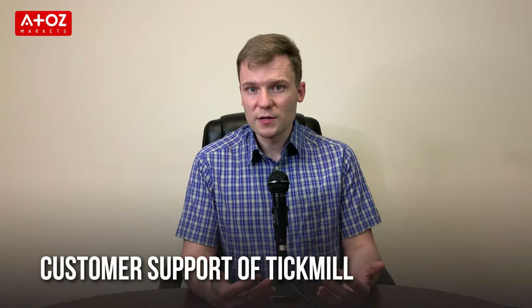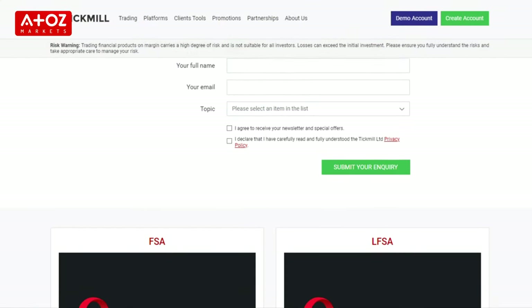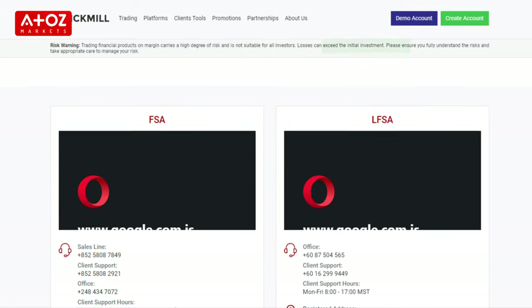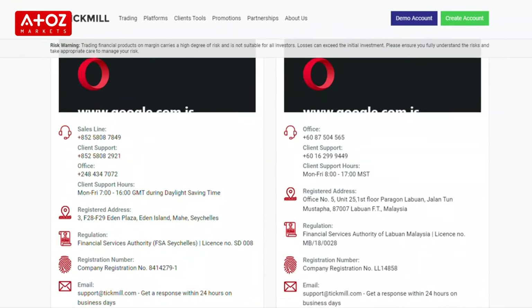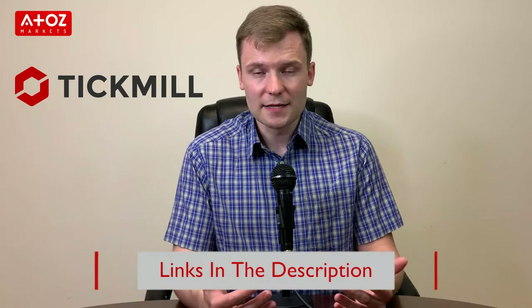How good is TechMill customer support? TechMill's customer support is available via email, live chat and phone. We found phone support to be the fastest and the answers are really relevant. TechMill live chat service is moderately fast and available 24 hours, 5 days a week. Overall, we were satisfied with TechMill customer support. If you want to try TechMill, find an account opening link in the description.